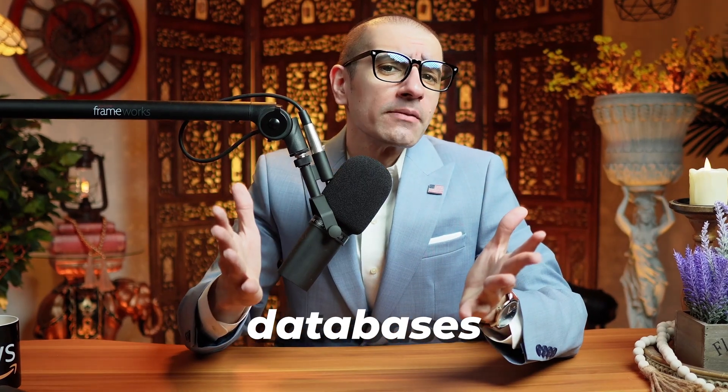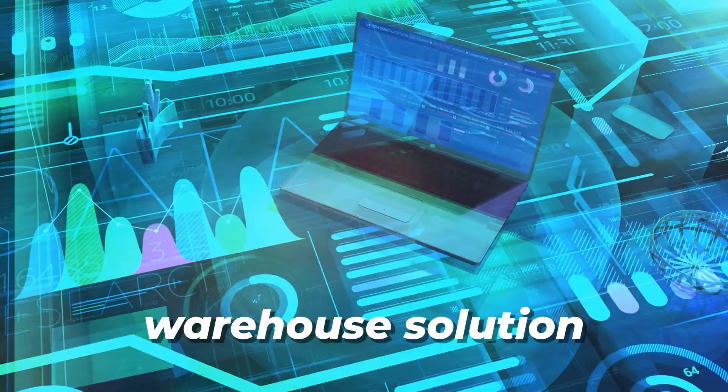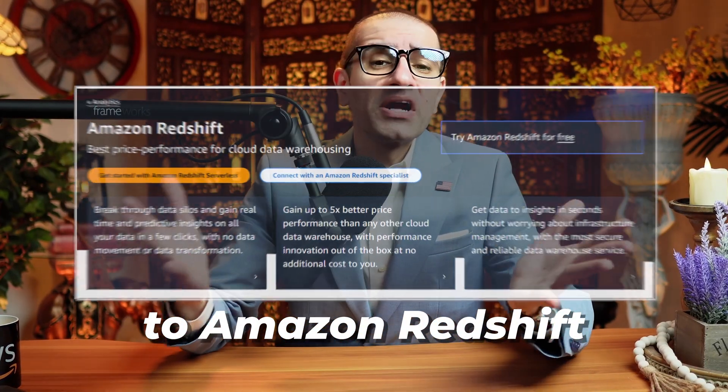Number four: the service allows you to consolidate databases into a petabyte-scale data warehouse solution by streaming data to Amazon Redshift.